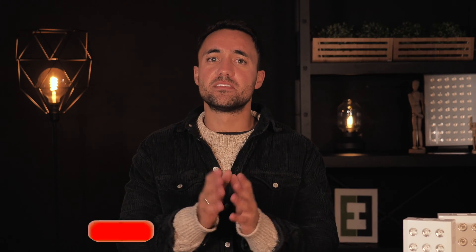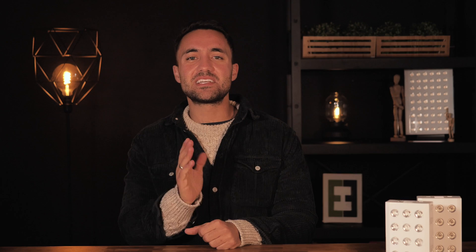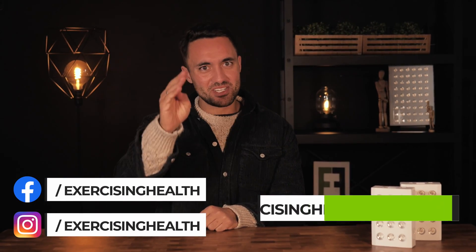If you enjoyed this review, please show your appreciation by hitting the like button. We will also be reviewing more red light therapy devices in the future, as well as many other scientifically backed health products. So subscribe and hit the notification bell to be alerted when we do. Thanks for watching, and until next time, keep on exercising your health.